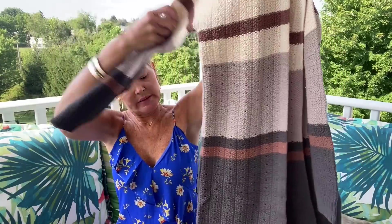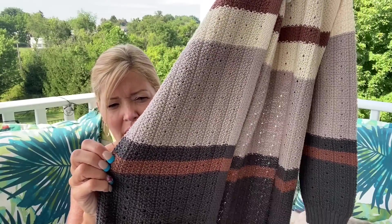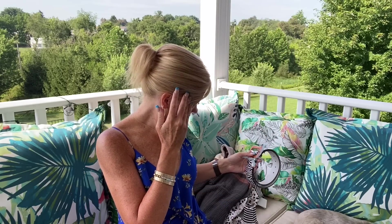The last item is a cardigan, also by Saltwater Luxe, in gray and tan — looks like a caramel color. The belt is probably meant for the all-black outfit.